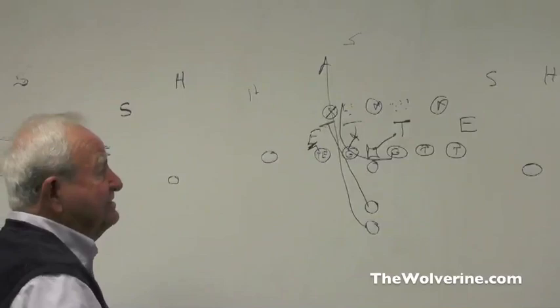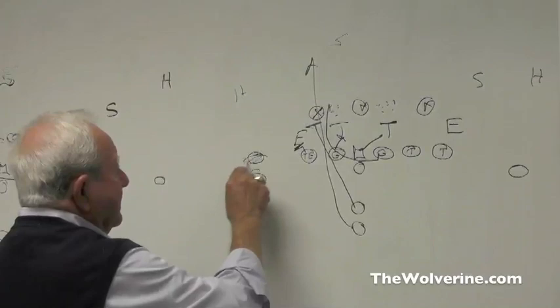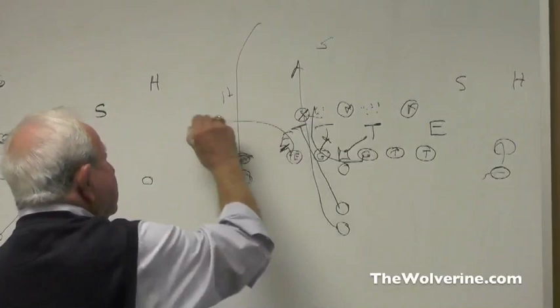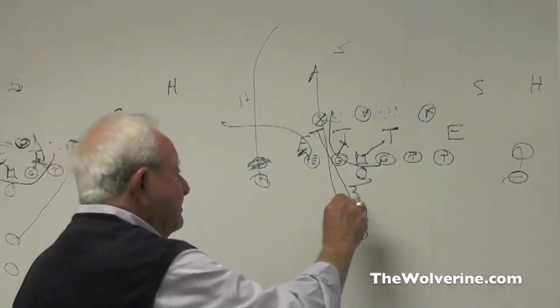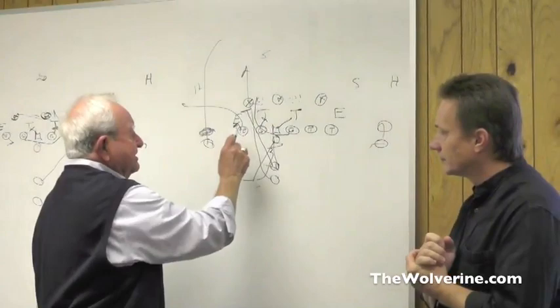The other thing you can do is bring this man back off the line of scrimmage — which Shea will do — and walk him up, making him a viable receiver. If they start shifting linebackers and going this way, run him off into the flat. It's pretty tough coverage for a linebacker to try to take a tight end in the flat if you're going to run the halfback off. You can do it off a little bootleg, a sprint out, or just set up and throw. If you want to over-shift to the front side, you've got to be careful because they can hit you to the weak side too.